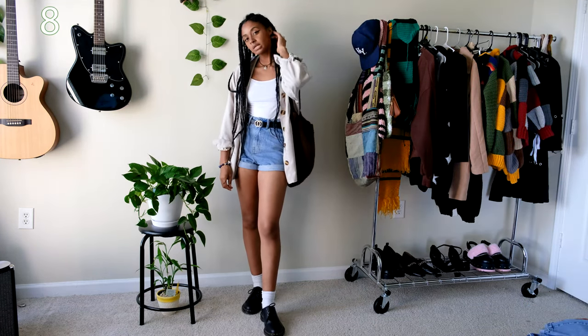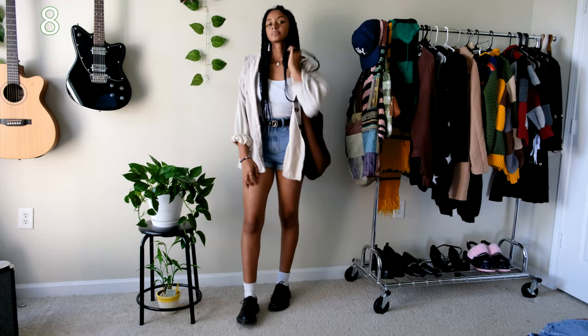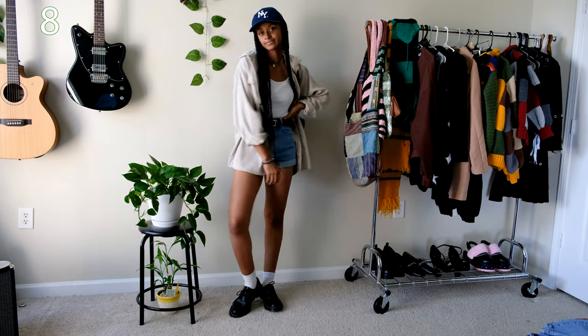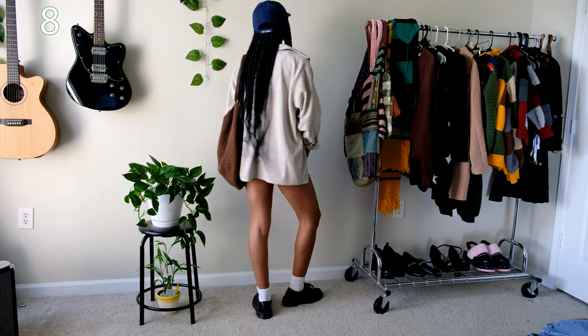For some reason this outfit makes me think I'm going to the zoo or on a safari trip. It's probably because of the tank top and the denim shorts. But I think this is a very casual outfit for the summer — chill for running errands and going to amusement parks. I also paired another tote bag I made with the outfit and it works perfectly with the neutral tones.